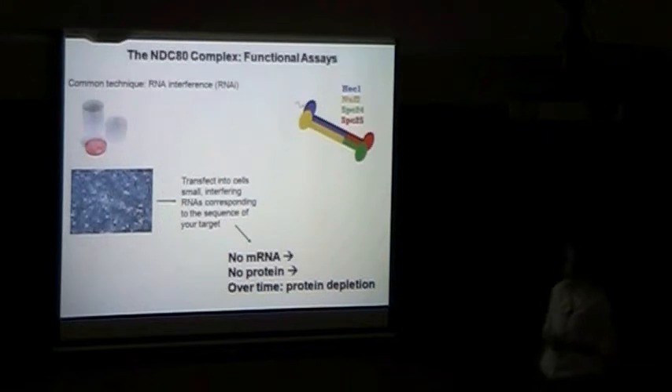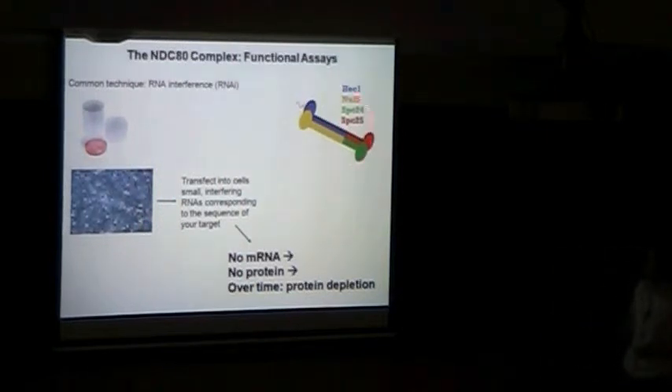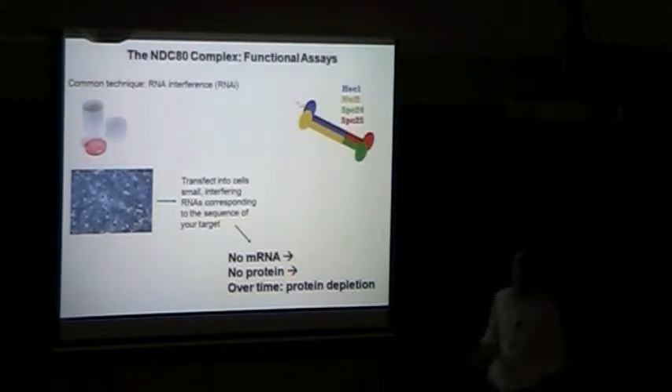Now we get to function. We know it localizes in the right place at the right time, but if you get rid of it, does it alter mitosis? We use RNA interference — RNAi — which is a technique that allows us to deplete any protein of interest. We transfect into cells small interfering RNAs that correspond to the sequence of our target. A cascade occurs that results in degradation of that RNA, which prevents production of the protein. Depending on the turnover rate of your protein in the cell, you can eventually get protein depletion. We can do this for all components of the NDC-80 complex and ask what happens to mitosis.